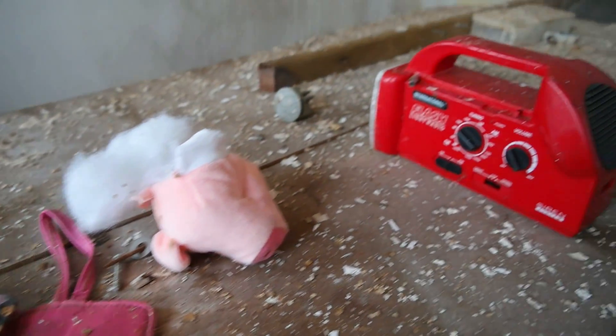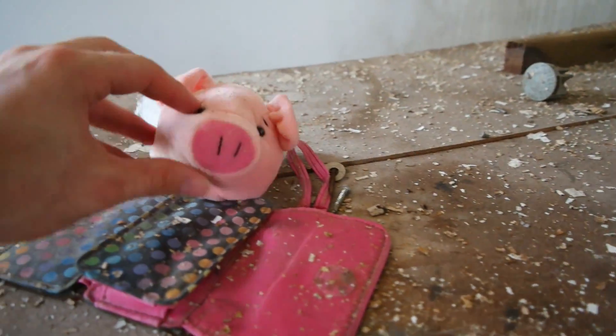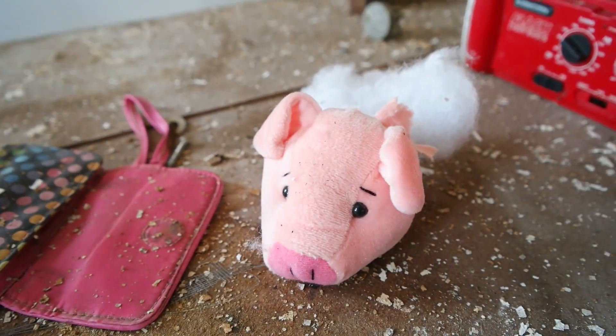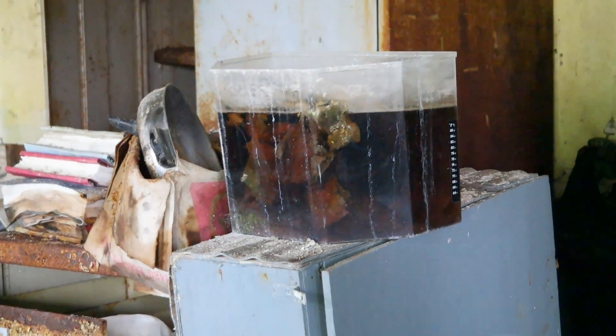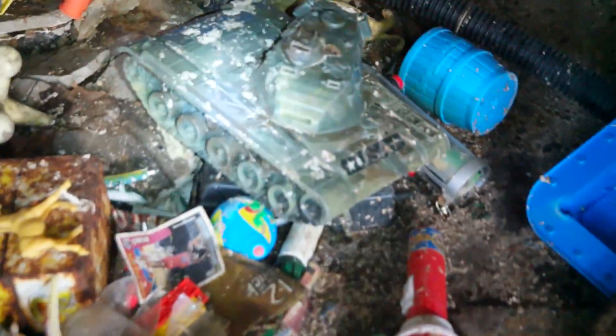I'm assuming this is from the toy store, which we got to find. Look at that flashlight, radio — and what is this? What's wrong with these monsters? That's just a piggy, ripped his head off. What is that, Cody? Look at that — we have an old army tank right here.